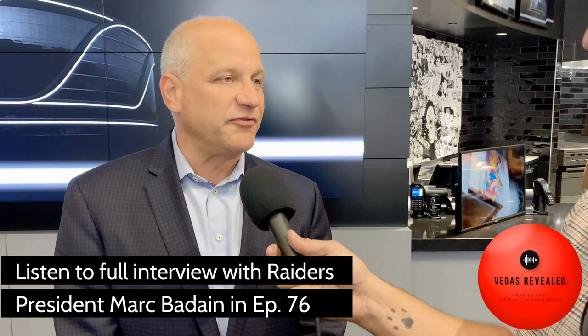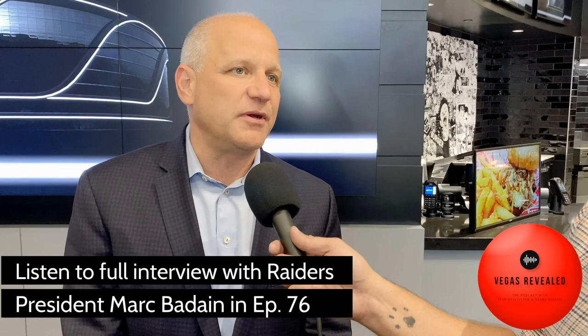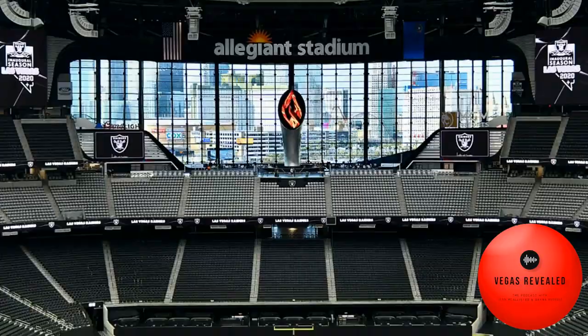I can't imagine how loud it's going to be in here. We've been in some of the domed stadiums and the decibel level is incredible. And when you mix that with the passion of the Raider fans and what you see from the Las Vegas fan, it's going to be deafening. It's going to be a real home field advantage.